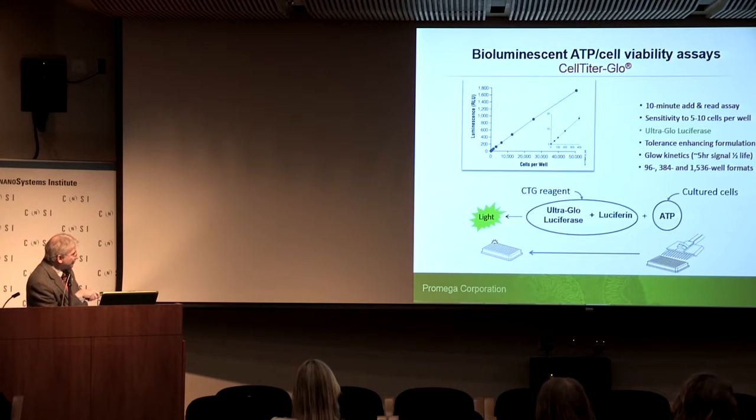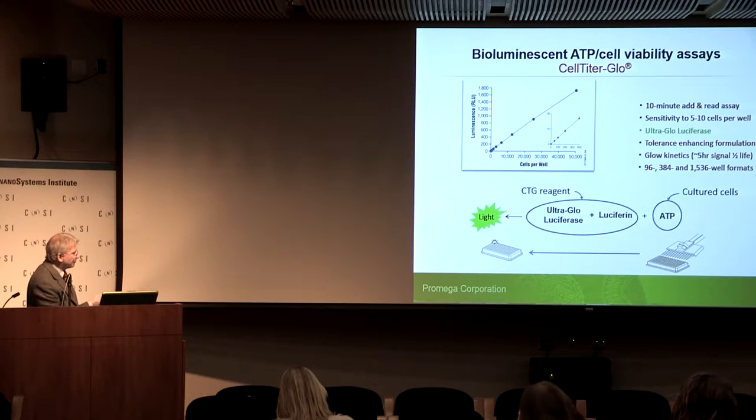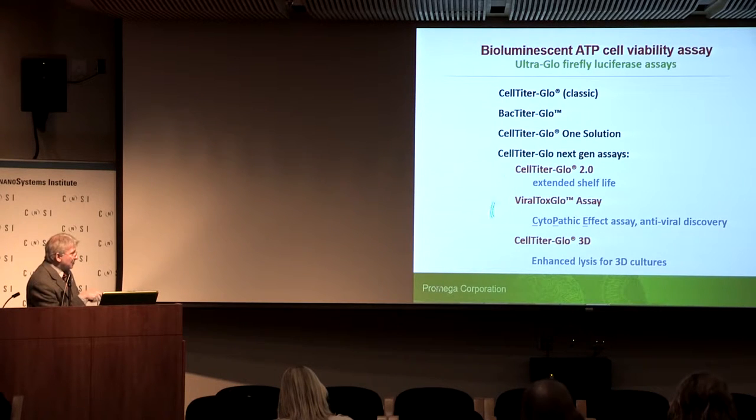Our assay is called CellTiter-Glo. It's a 10-minute add-and-read assay that can detect as few as about five cells. It uses an engineered luciferase designed through mutagenesis to be thermostable and stable to a fairly harsh reagent formulation, which minimizes false hits such as luciferase inhibitors. It has glow kinetics — it reaches a steady state of light output with half-lives in the realm of about five hours. This is a whole family of products.